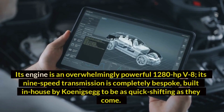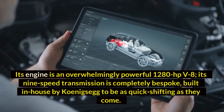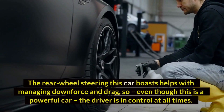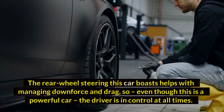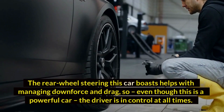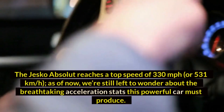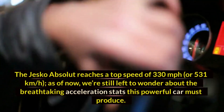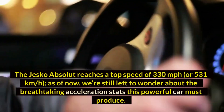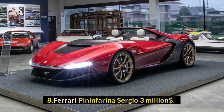Its engine is an overwhelmingly powerful 1,280 hp V8. Its nine-speed transmission is completely bespoke, built in-house by Koenigsegg to be as quick-shifting as they come. The rear-wheel steering helps with managing downforce and drag, so even though this is a powerful car, the driver is in control at all times. The Jesko Absolute reaches a top speed of 330 miles per hour (531 km/h).